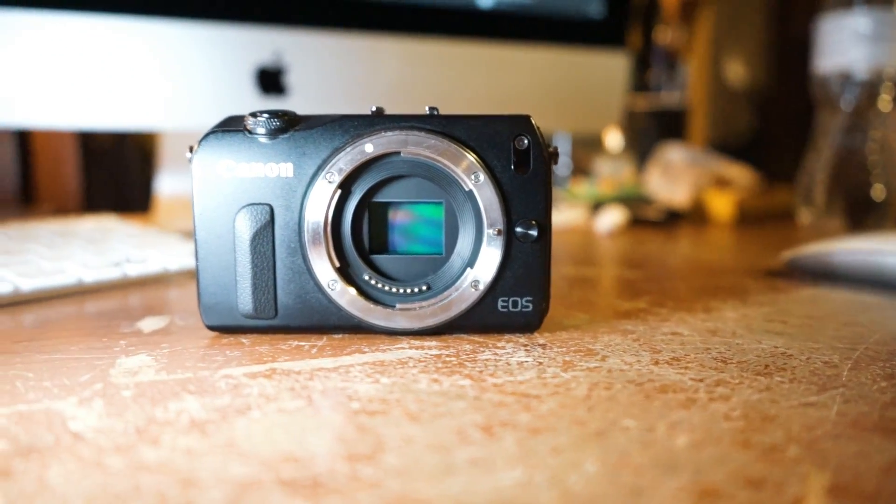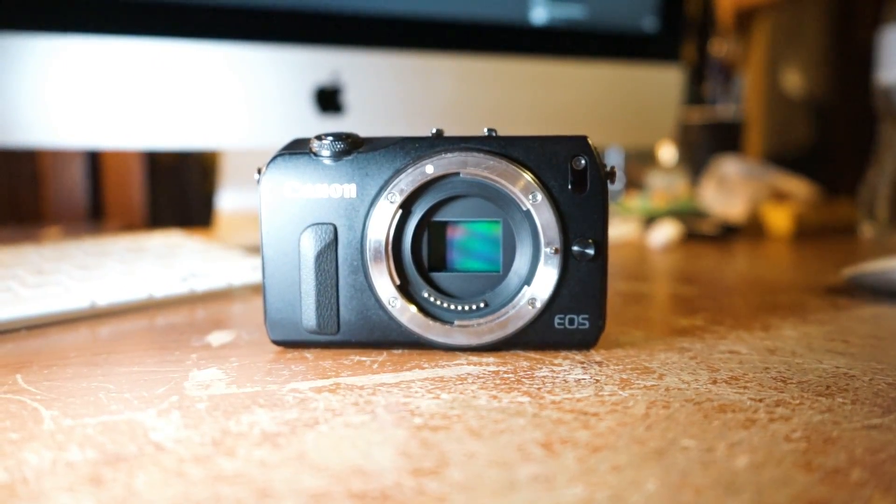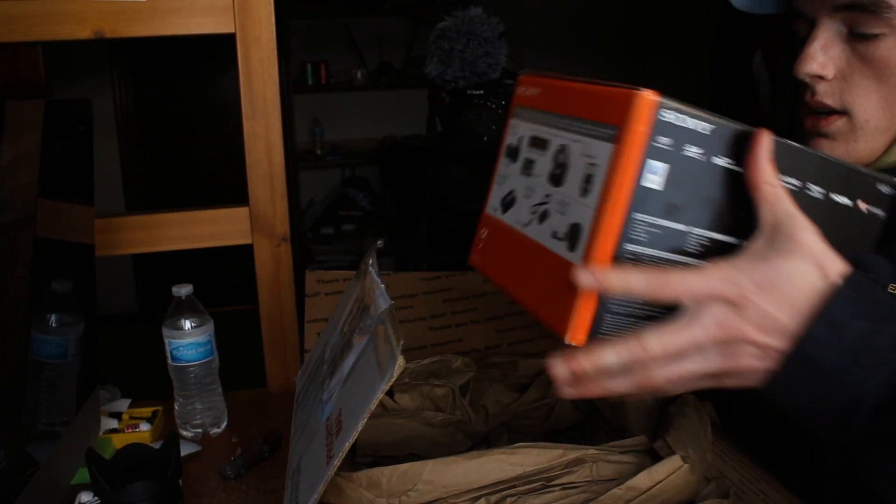This was my first interchangeable lens camera and I couldn't be more pleased with it. So the price is a very big point — it's a very good quality video camera for the money.